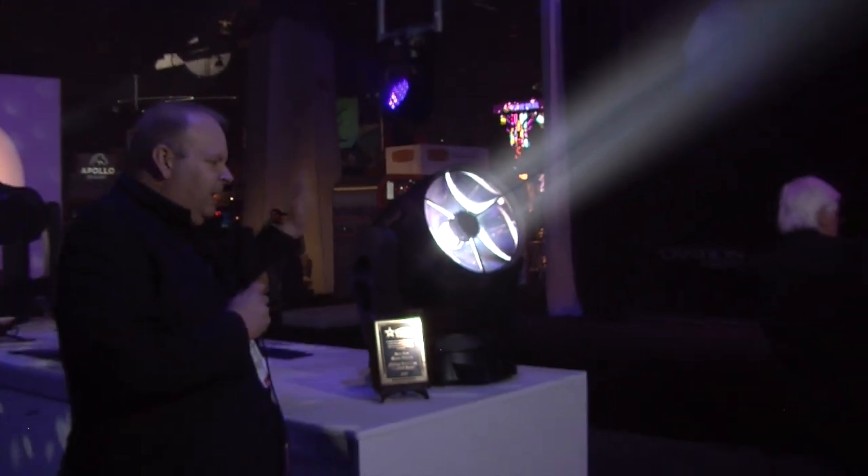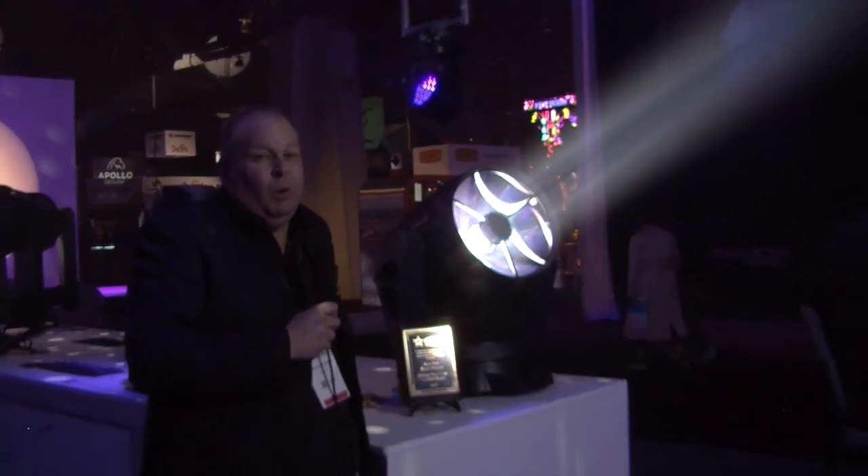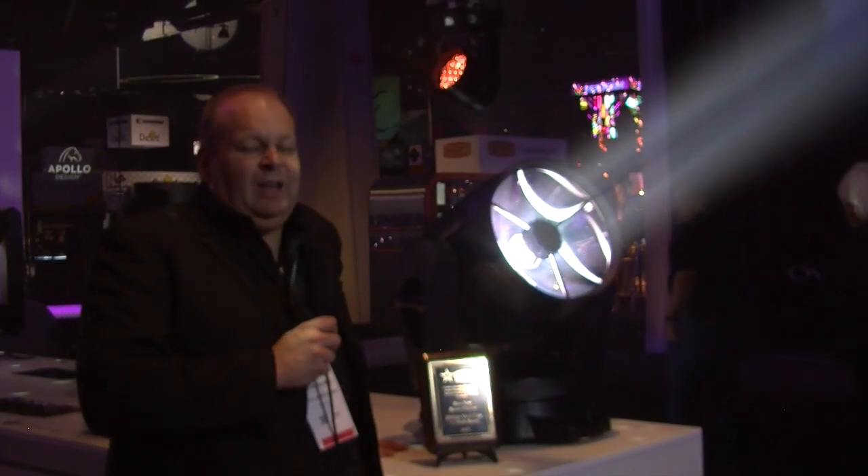This fixture has been phenomenal for us. It has just set the world on fire as the new ultimate beam light, which is what we wanted. It sets a new standard in the market, has some really cool new tricks, and gives us that huge big profile on those big shows again.